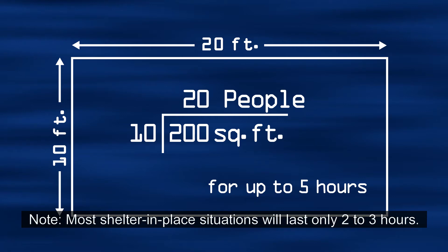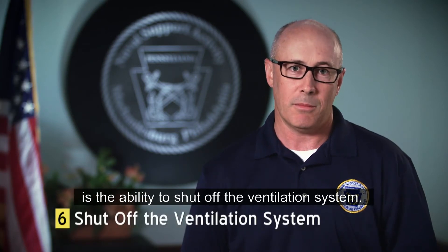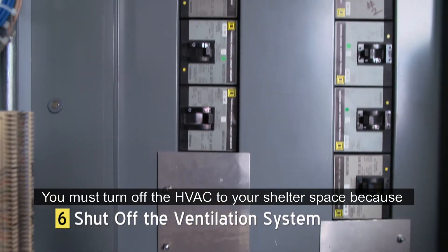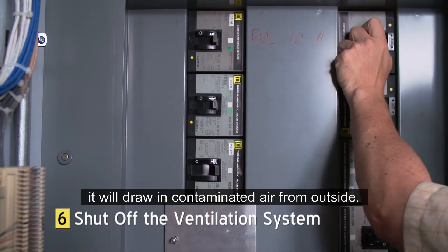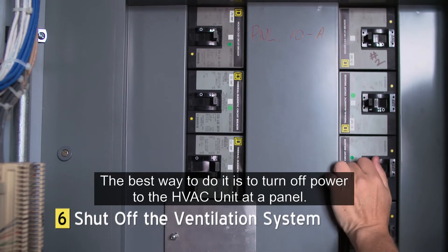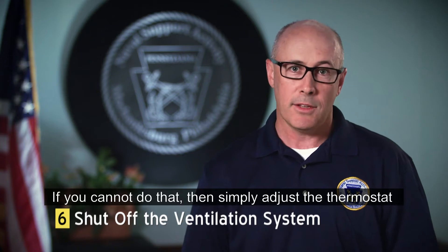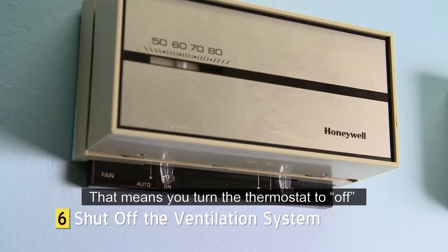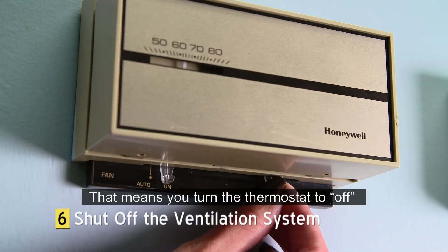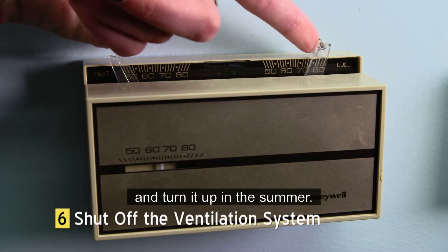Most shelter in place situations will last only 2 to 3 hours. The last consideration in choosing a room is the ability to shut off the ventilation system. You must turn off the HVAC to your shelter space because it will draw in contaminated air from outside. The best way to do it is to turn off power to the HVAC unit at a panel. If you cannot do that, then simply adjust the thermostat so it turns off the HVAC unit — turn the thermostat to off, turn the temperature adjustment down in the winter, and turn it up in the summer.